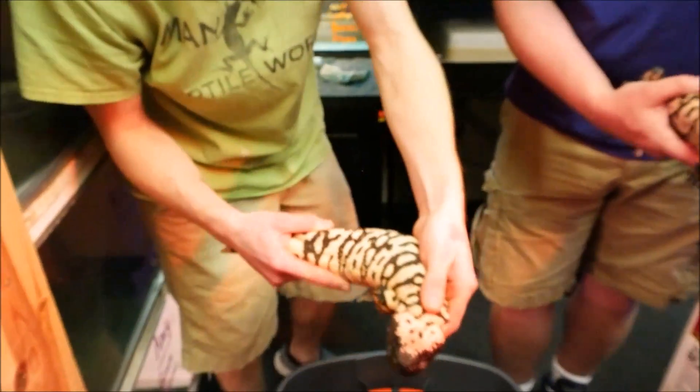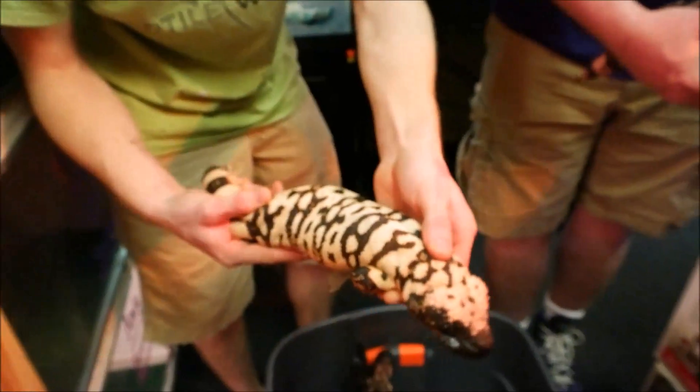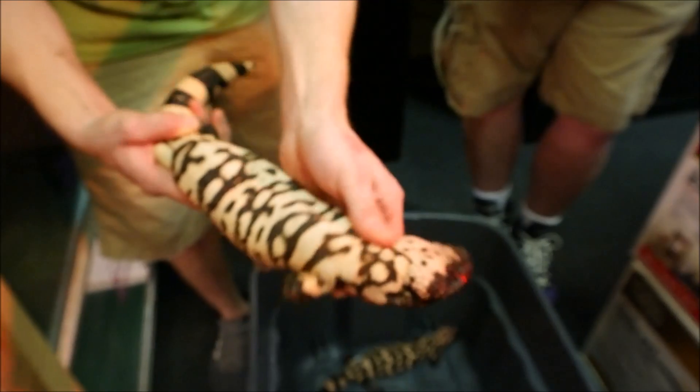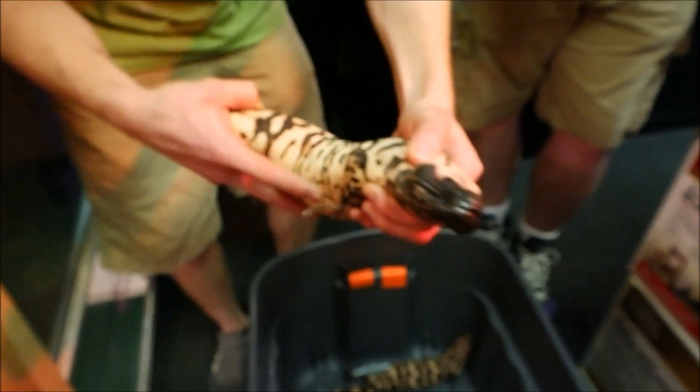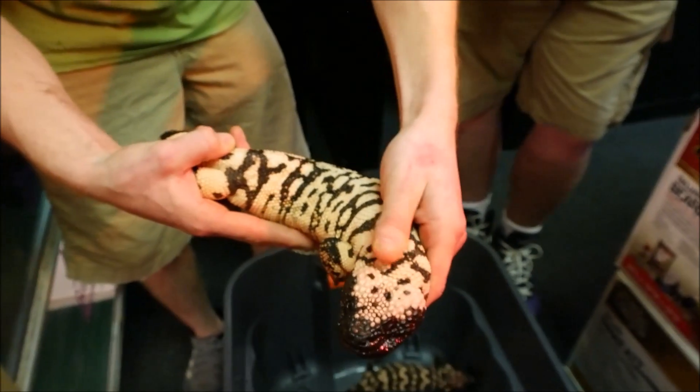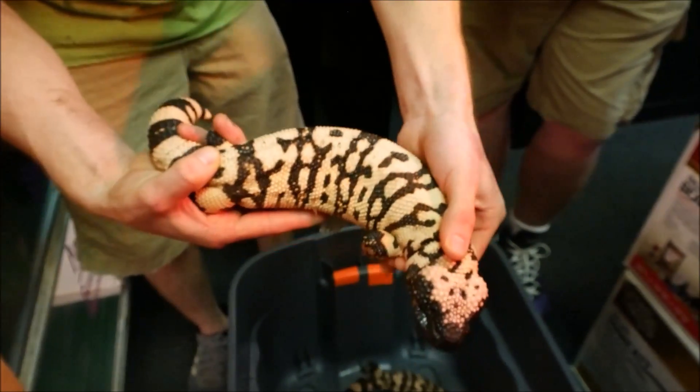These guys have a very closely related cousin known as the Mexican beaded lizard. Those guys get a lot bigger than these guys do and they're also venomous. They're not actually a separate species though — they're subspecies — so whether you want to classify those as the same or not is kind of up to you.